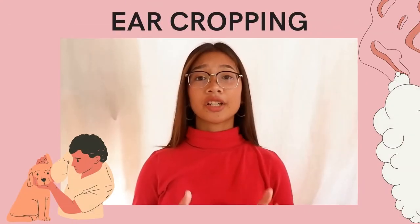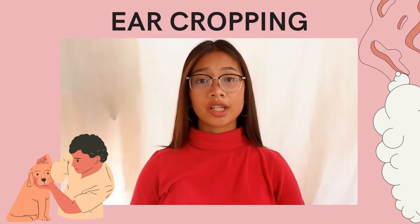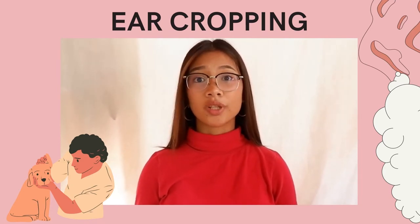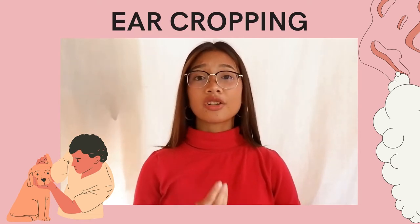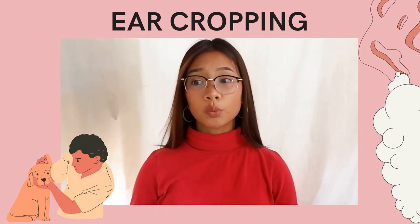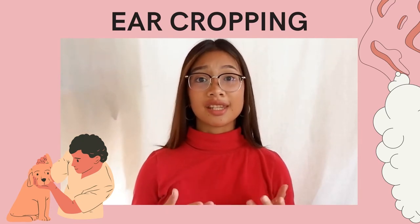Ear cropping is the cutting off the floppy part of a dog's ear and is usually performed on anesthetized dogs between 6 and 12 weeks old. The ears are then taped to a hard surface for several weeks while they heal so they can stay upright.